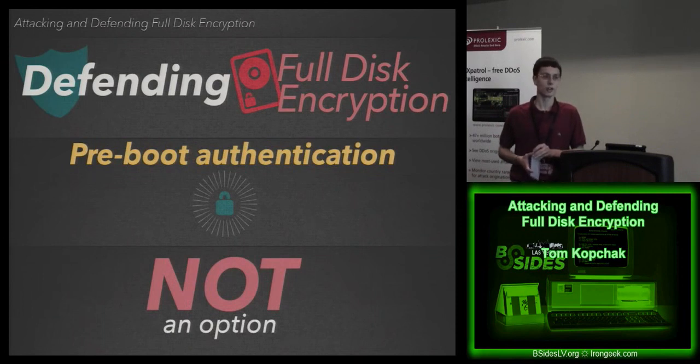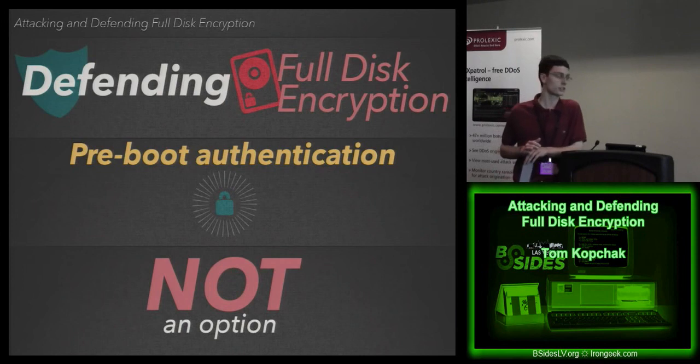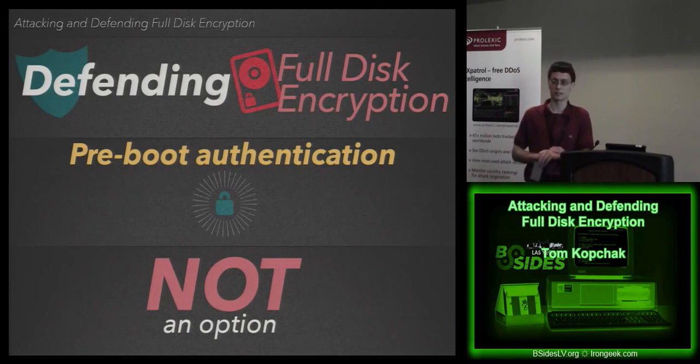Any system that's going to be out there — every time it boots up — must have a pre-boot authentication password before any operating system loads. Period. Otherwise, as we saw in the pen test, there is a chance that could be bypassed if such a window can be discovered. Pre-boot authentication absolutely must be implemented.